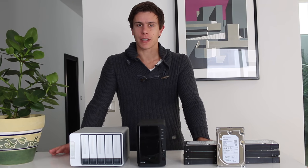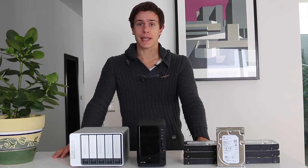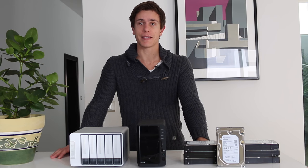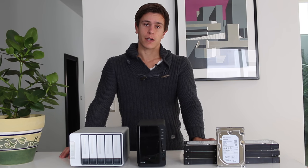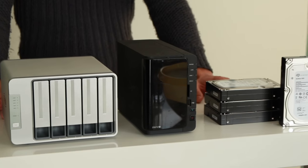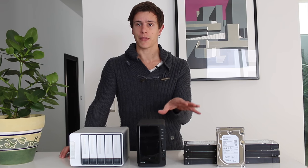Hey guys, welcome to another video here on Cloudwood's YouTube channel. In this video I'm going to talk about my data storage and backup strategy for 2017. I'm going to cover how exactly I store my data on my various devices and how I back them up, because if you've been following Cloudwood's lately you know that backup is very important to me. I'm going to talk about the three hardware devices that I have here.